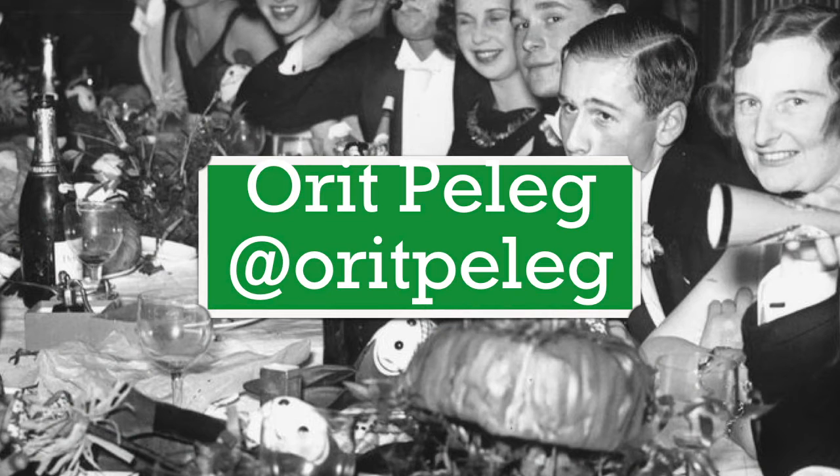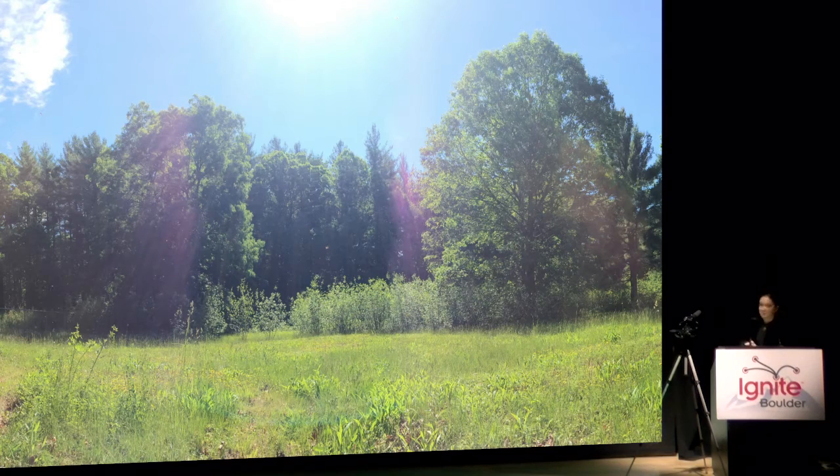I'm Orit and I'm an assistant professor at CU Boulder, and I'm really excited to be here. Me and my colleagues are at a field station just outside of Boston, Massachusetts. We're in the midst of this beautiful and peaceful meadow and we're gathered inside a small little shed.